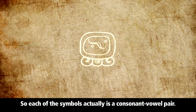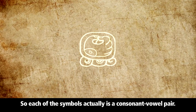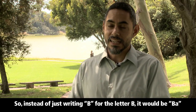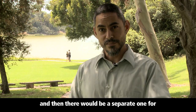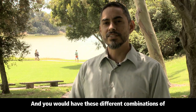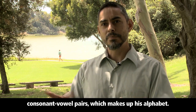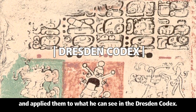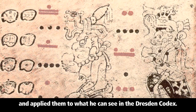Each of the symbols is actually a consonant-vowel pair. So instead of writing just B for the letter B, it would be BAH, and then there would be a separate one for BE, BO, and BOO. You would have these different combinations of consonant-vowel pairs, which make up his alphabet. Knorosov took that series and applied them to what he could see in the Dresden Codex.